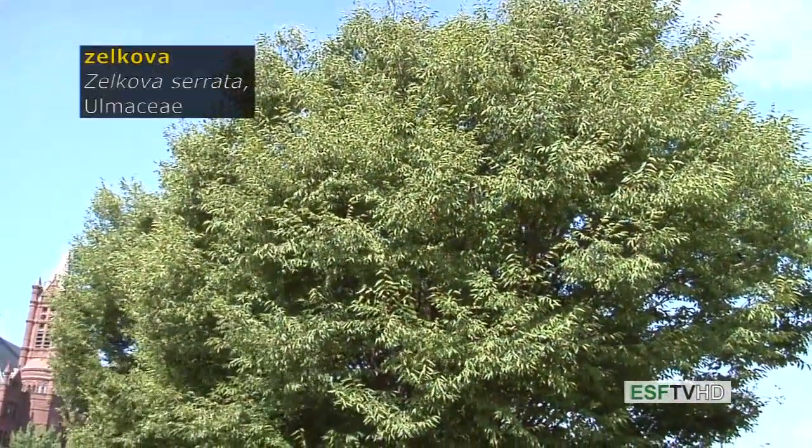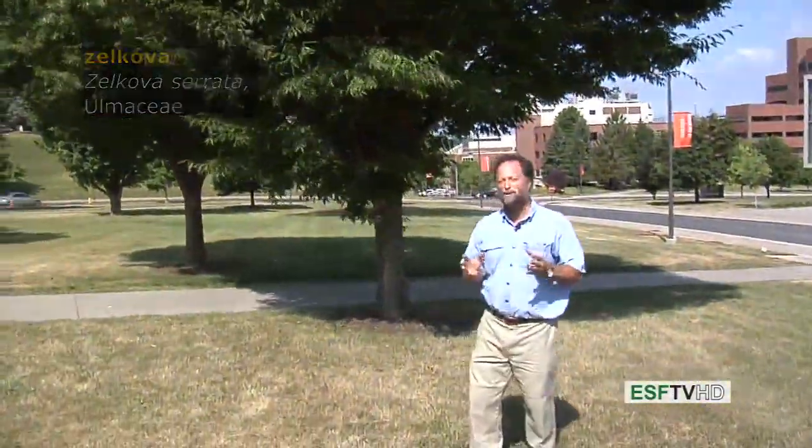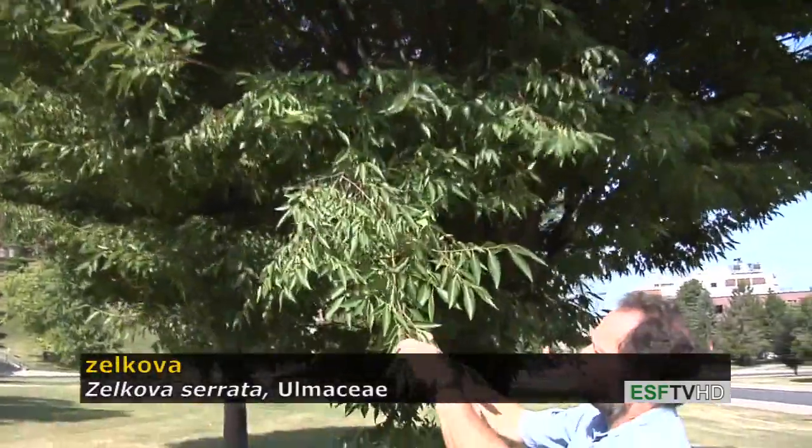The Japanese Zelkova, Zelkova serrata, in the Ulmaceae or elm family. It's a very important timber species of Japan but also a very good street tree for the Northeast United States because of its beauty and its tolerance to a wide range of fairly difficult growing conditions. The leaves look very much like an elm.